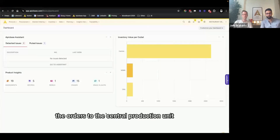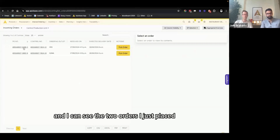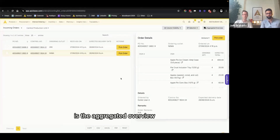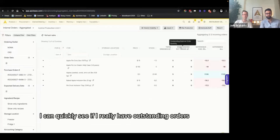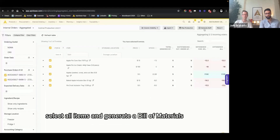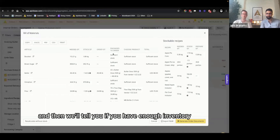Once the orders are placed to the central production unit, it's time to look at them in the internal ordering module. I'm now logged into the central production unit and I'll open the incoming orders — I can see the two orders just placed. I can quickly look at the content of each order, but what I'm most interested in is the aggregated overview. Here I can quickly see if I have outstanding external orders, or if I have enough inventory to create these recipes. Some items are showing in red, meaning I don't have them in inventory.